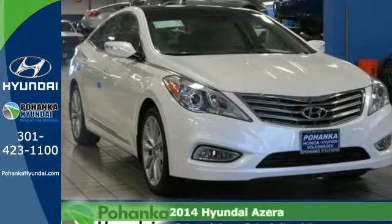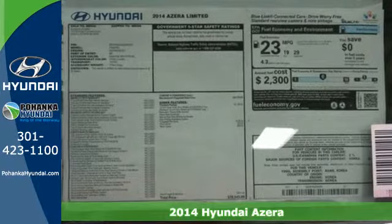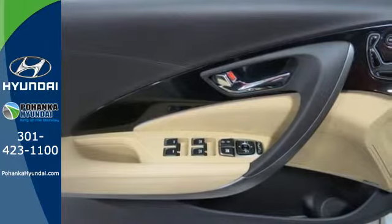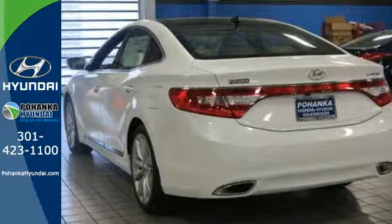Here's a 2014 Hyundai Azera. Its impressive V6 engine delivers more standard horsepower than its main competitors. The quiet cabin is vast with best-in-class interior space of 123.3 cubic feet, so you can spread out and enjoy the ride.